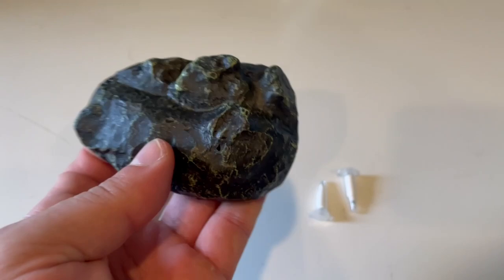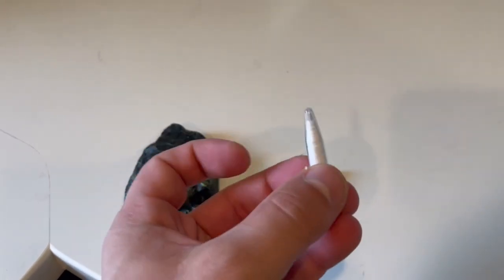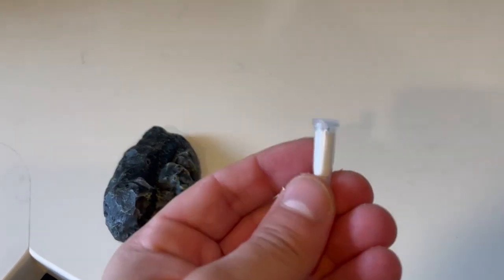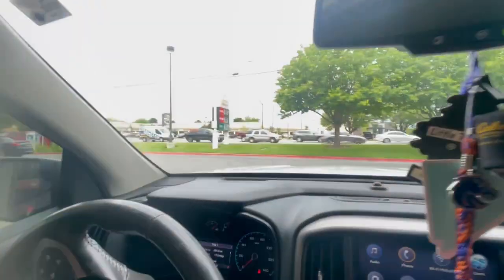I had to check the junk drawer before I left, and look what I found inside of it. I'm definitely going to be hiding all of these along the way, so stay tuned to see where I hide two nano caches in a fake rock.